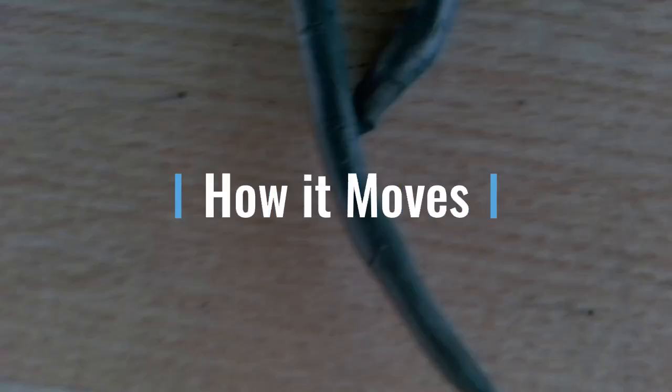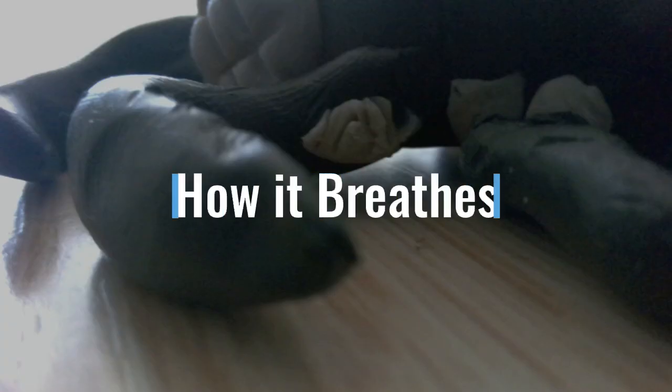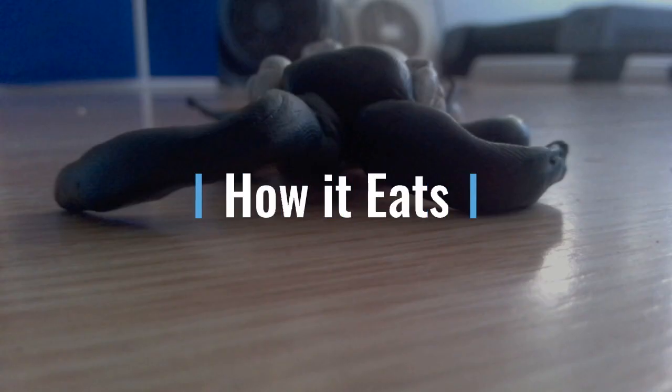My mackerel moves with its arms and legs. My mackerel breathes with his gills. My mackerel is a collector — he collects his food. Created by Anaya S.